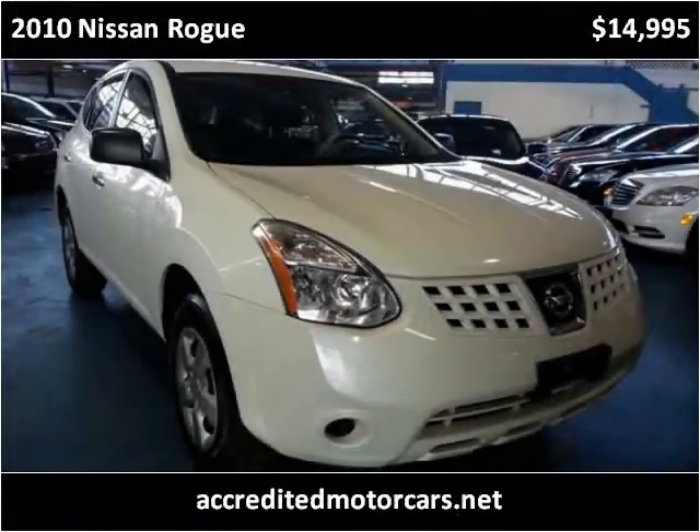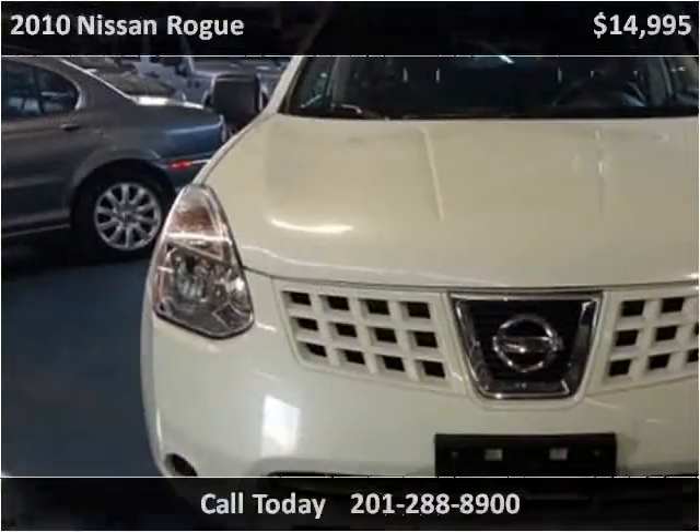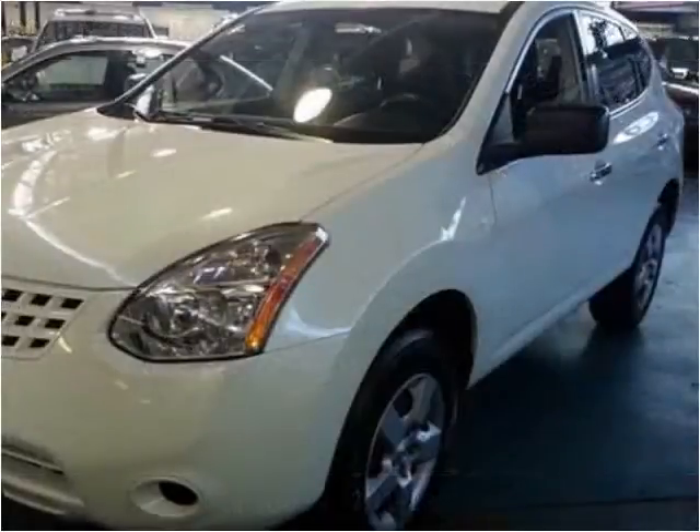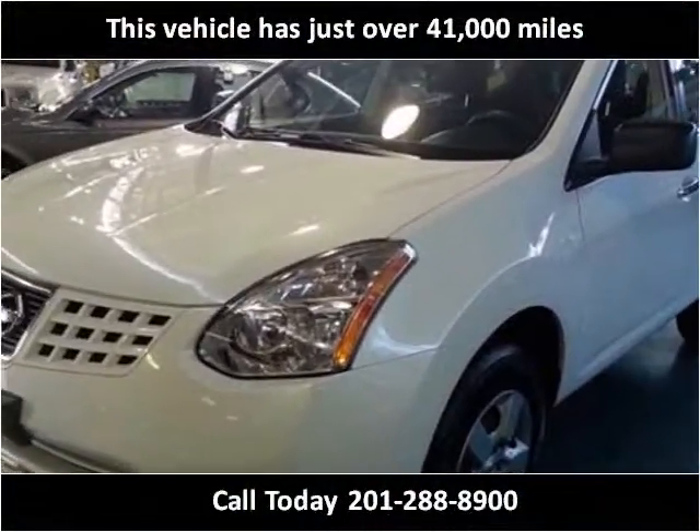This 2010 Nissan Rogue is available from Accredited Motorcars. This vehicle has just over 41,000 miles.